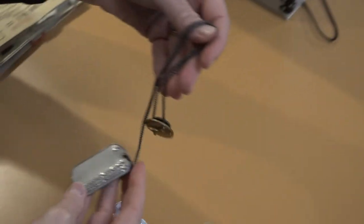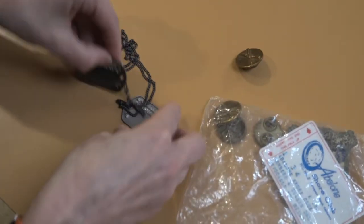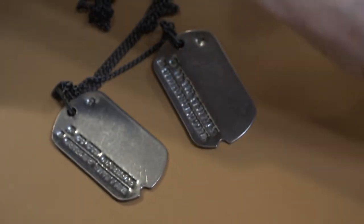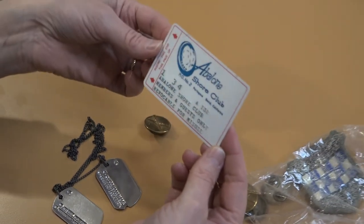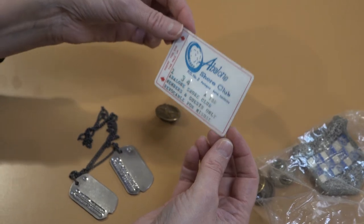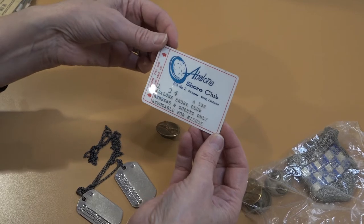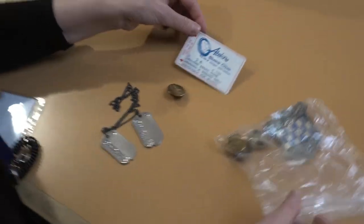These were also part of the donation that Iveta gave us — including the dog tags, which are also interesting. And actually we were looking at this the other day: what was the Abalone Shore Club in Portuguese Bend? There was a club there and he was a member of the Abalone Shore Club. Have you ever heard of the Abalone Shore Club? No! That's amazing. And patches too.